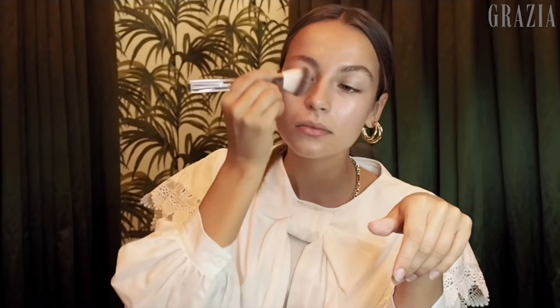I love a glow. So then I'm just going to use my Even Better Glow — just the tiniest little bit.